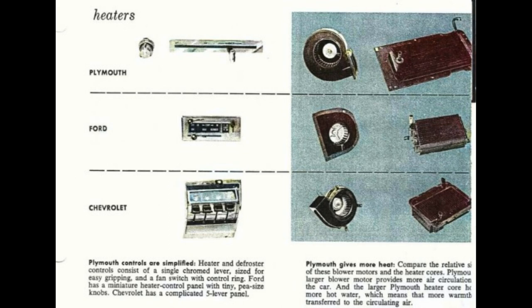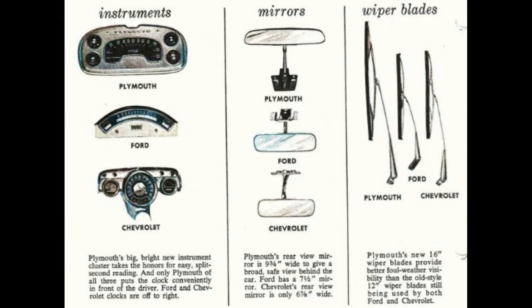Plymouth gives more heat. Compare the relative size of the blower motors and the heater cores — Plymouth's larger blower motor provides more air circulation, and the larger Plymouth heater core has more hot water, meaning more warmth is transferred to the circulating air. Plymouth's big, bright new instrument cluster takes the honors for easy, split-second reading. Only Plymouth of all three puts the clock conveniently in front of the driver; Ford and Chevrolet clocks are off to the right. Plymouth's rear-view mirror is nine and three-quarters inches wide, compared to Ford's seven and a half inch mirror and Chevrolet's six and seven-eighths inch mirror.